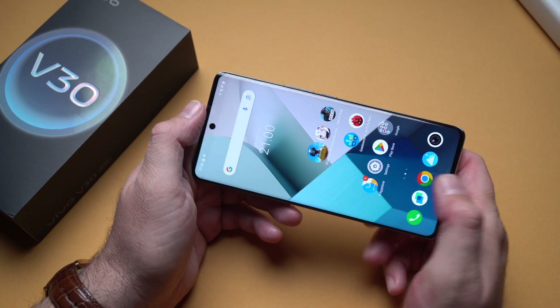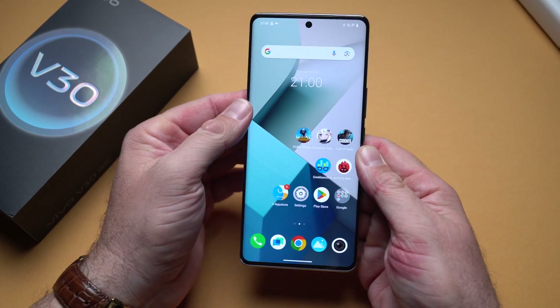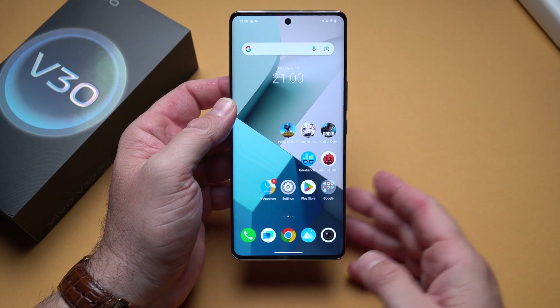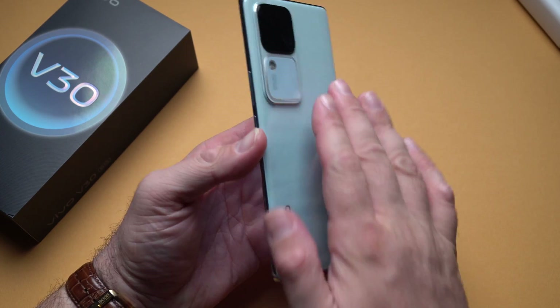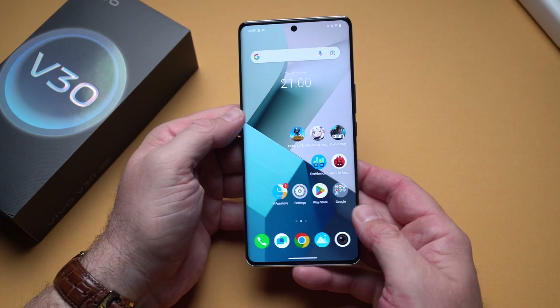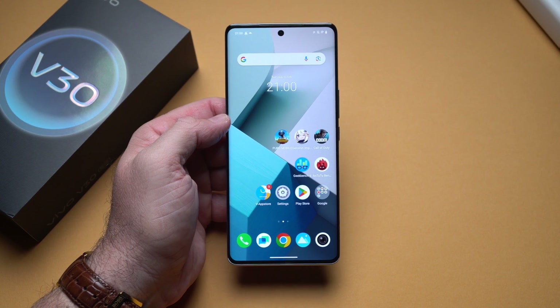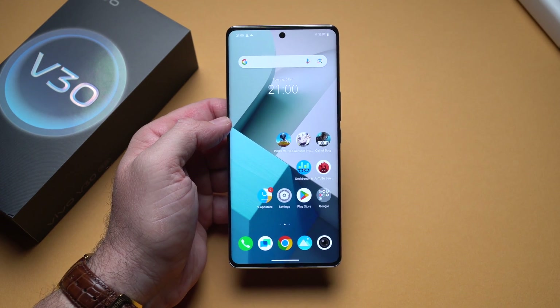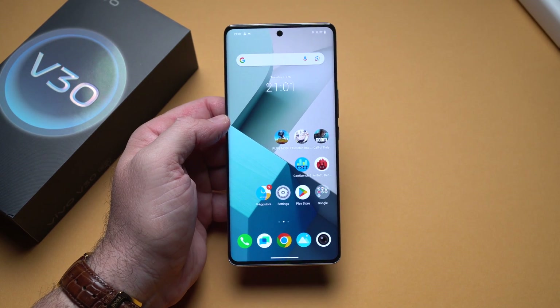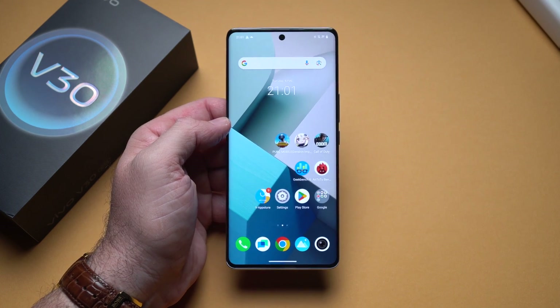For gaming performance, you really can't go wrong with the Snapdragon 7 Gen 3. Even after playing for about 45 minutes to an hour, the phone doesn't really feel that hot — maybe a bit warm in one area, but nowhere near as hot as a flagship would get. So that's a very quick look at the Vivo V30 and its overall gaming performance. Hopefully you enjoyed this video — thanks for watching, and I'll see you in the next one.